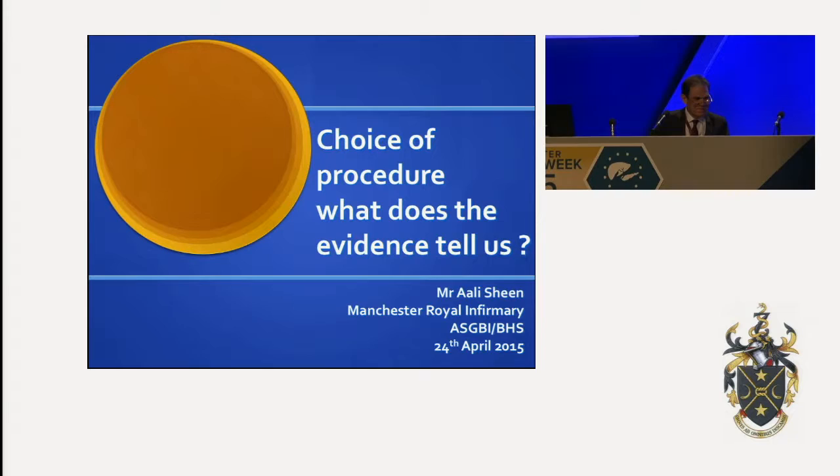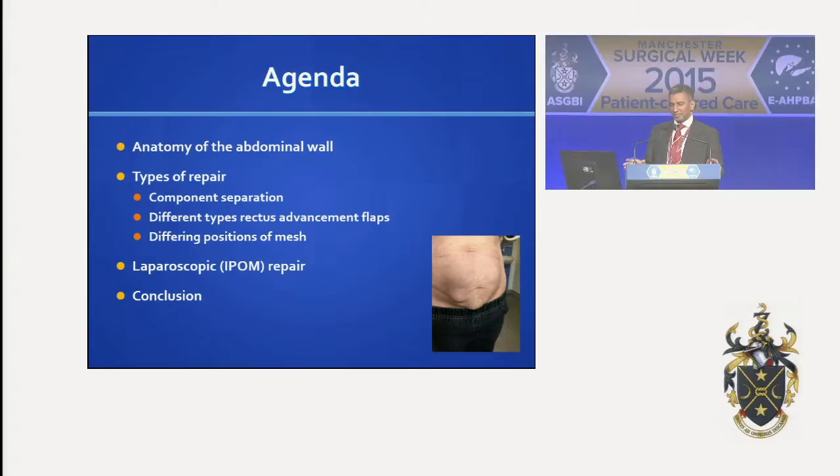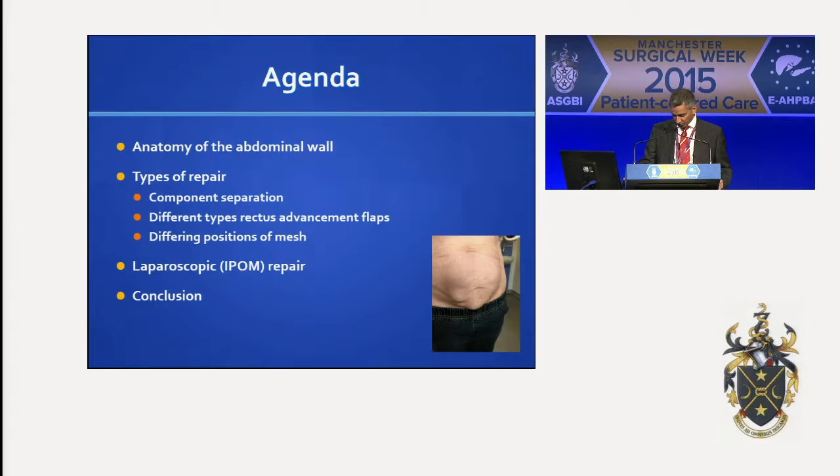Thank you, Martin. Thank you for the invitation. And as far as my CV goes, that's about it, to be honest. So we'll move on. What I'm going to very briefly talk to you about — I'm not going to spend a long time — I'll just inform you about the different types of repair that are available and what evidence there is that either one of these repairs should be undertaken.